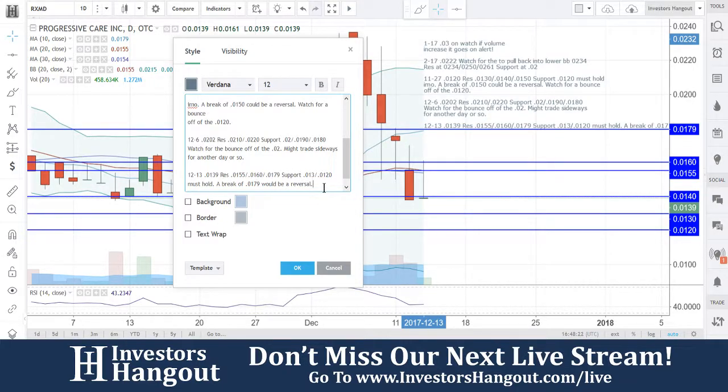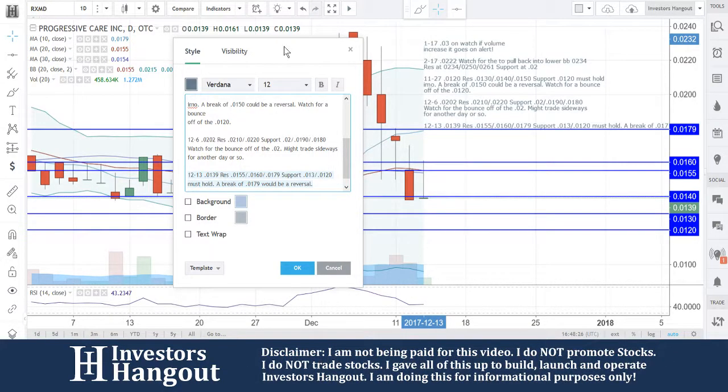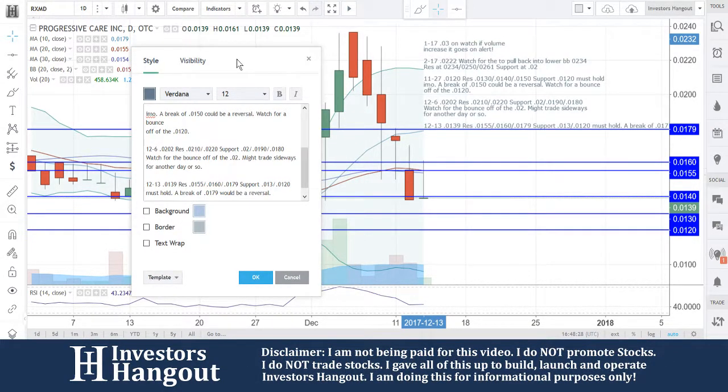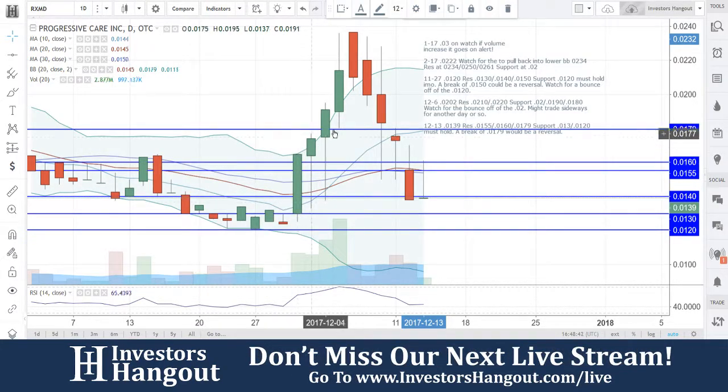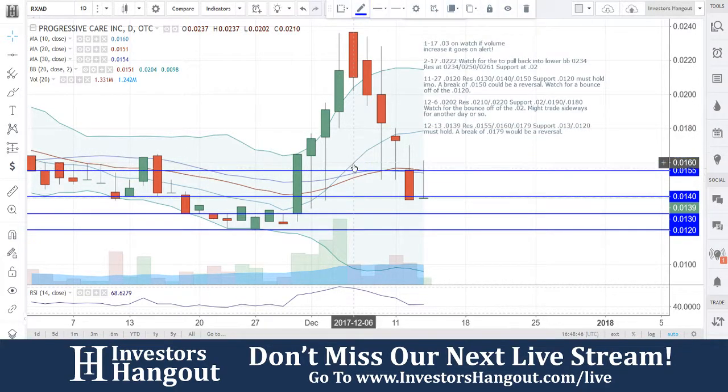Right now the bears have been in control, pulling this one back down for the last five consecutive days, and unfortunately breaking through a big level of support at 0.0140. Will it close above 0.0140? We're going to find out because it's still early in the day. Keep in mind this video is being recorded during live market hours around noon Eastern time, so a lot of things can change.